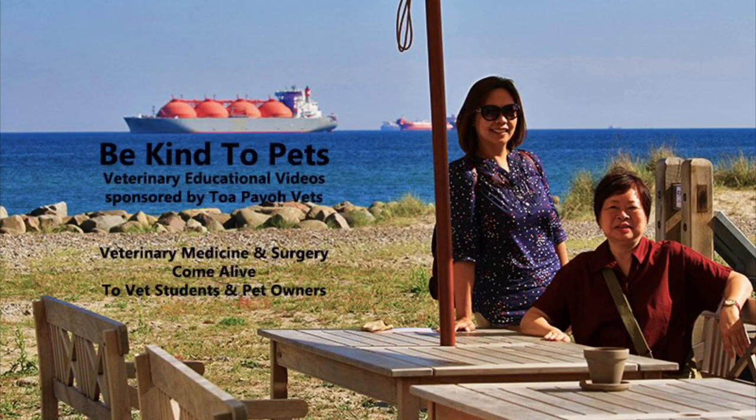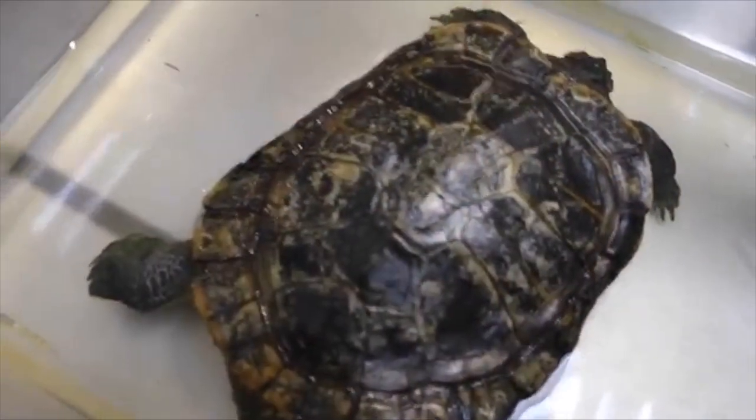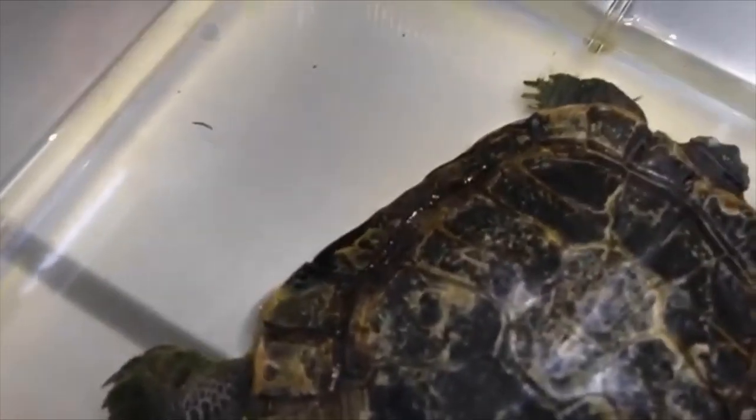This is a Be Kind to Pets veterinary educational video sponsored by Topio Vets, a veterinary medicine and surgery resource to bring veterinary medicine alive to vet students and pet owners. Today is the 12th of September, 2019, Thursday.